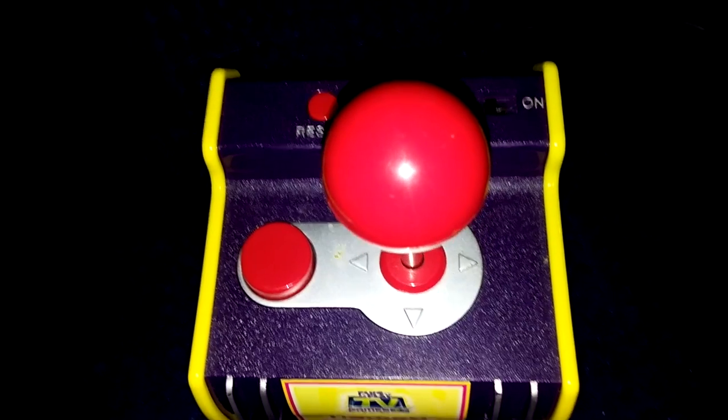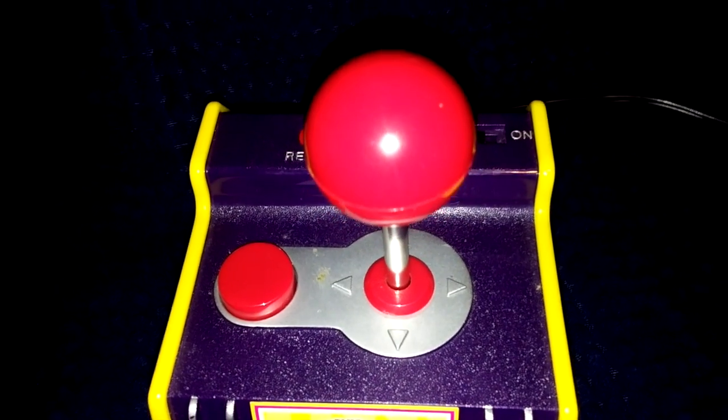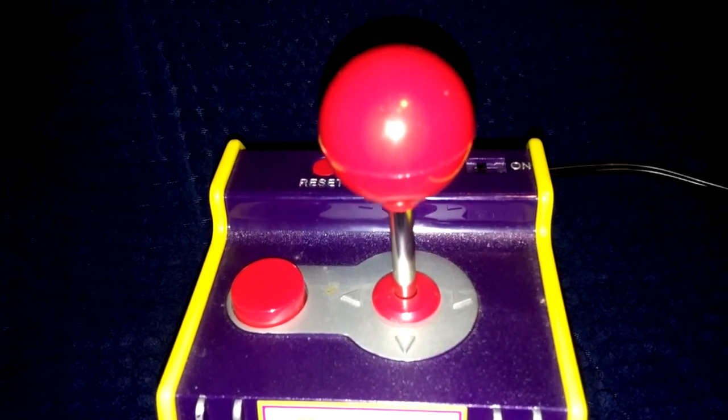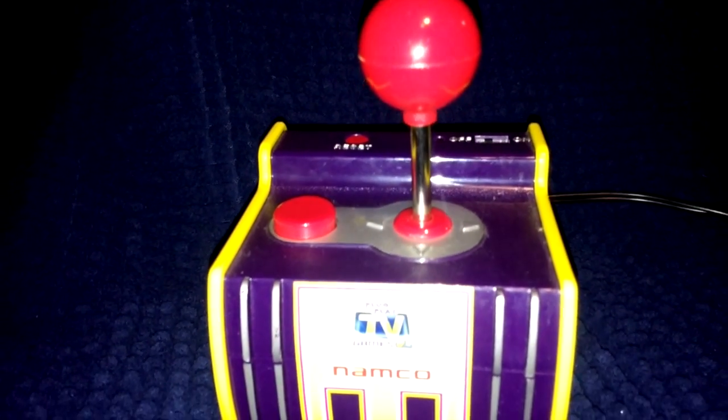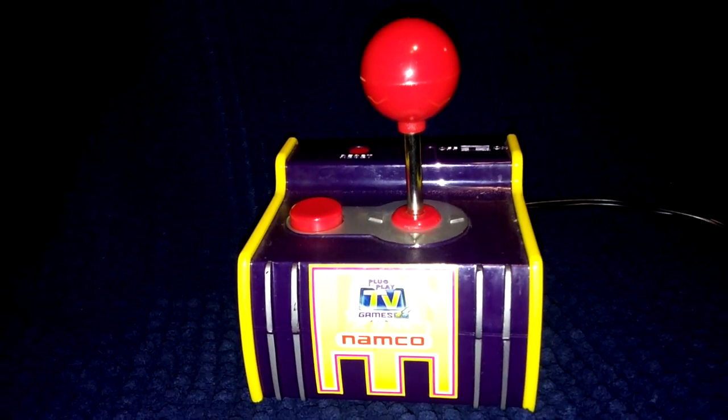I had just dropped my daughter Haley off at daycare and was heading to work. I noticed two plug-and-plays in front of a house out of the corner of my eye. They were on a table in the house's front yard with a sign that said free. Apparently the people at this house had just had a garage sale and had a table full of free stuff left over. Along with the Pac-Man plug-and-play was also a Ms. Pac-Man version. I can't believe they were just giving these things away. Some people just don't know how to Google prices on things. Oh well, their loss is my gain.